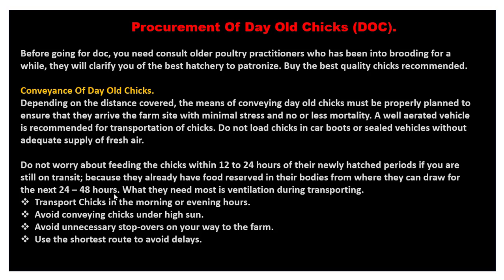Don't be in a haste to feed them. Take your time, drive down to the farm, count them, and after everything is settled you can then feed them. What they need most during transportation is ventilation.